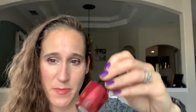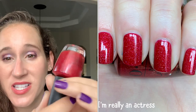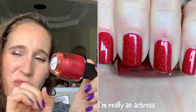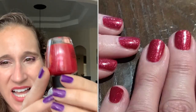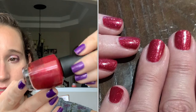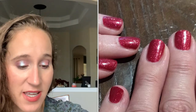Then we have OPI I'm Really an Actress. I did a twin with Barb when we actually met up in December, and we both wore this and did a twinsie in person — it was fun. This is red, but it's not quite a true red; it's leaning slightly pink. It's definitely red, but it's a little more pinky red. Next time I wear this, I think I will wear red undies to make it a little more red red.